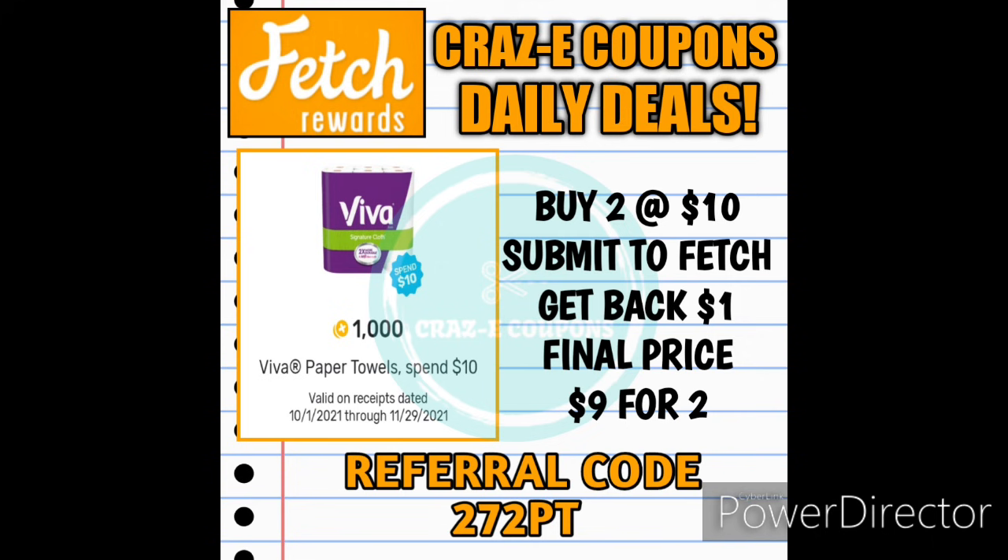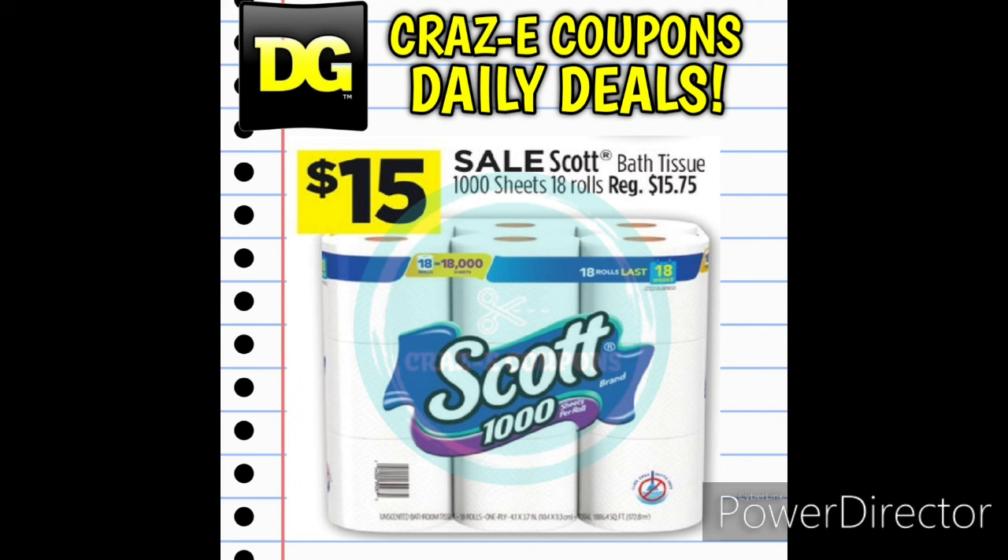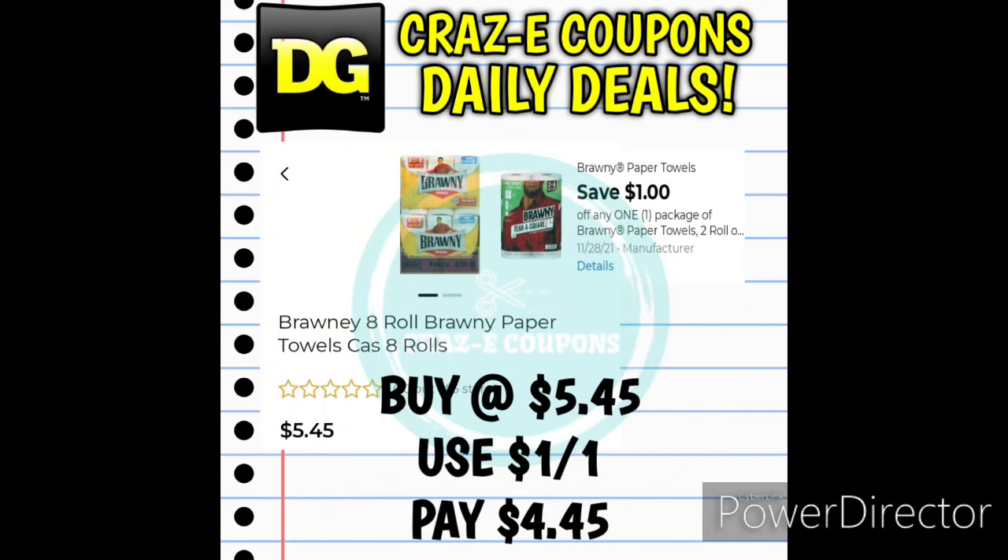For Viva Paper Towels, pick up 2 for $10 and submit to Fetch Rewards — there's a 1,000-point bonus when you spend $10 on Viva, making your final price $9 for 2, or $4.50 each. The Scott Bath Tissue 1,000-sheets 18-rolls is normally $15.75, on sale this week for $15. The Brawny 8-count Paper Towels are $5.45, and with a 1-off-1 digital coupon you'll pay $4.45.